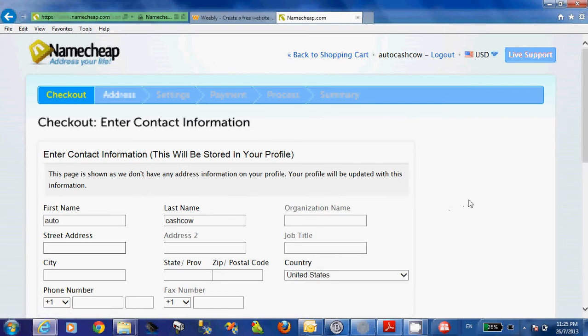In the next part of the video series, we will talk about how to get a free host and how to link the domain to your website. Thank you.